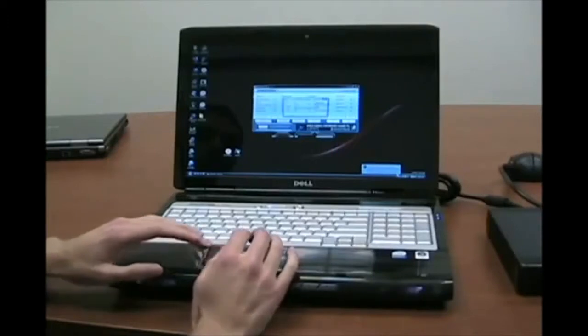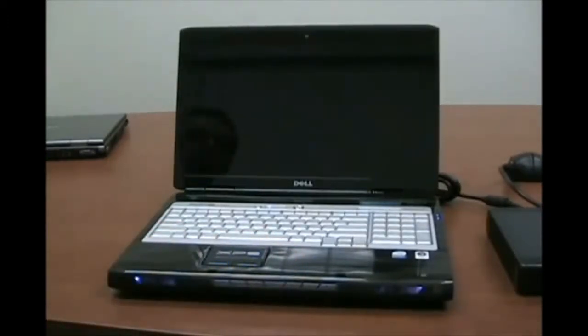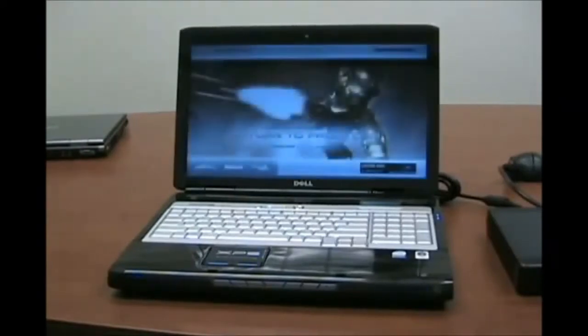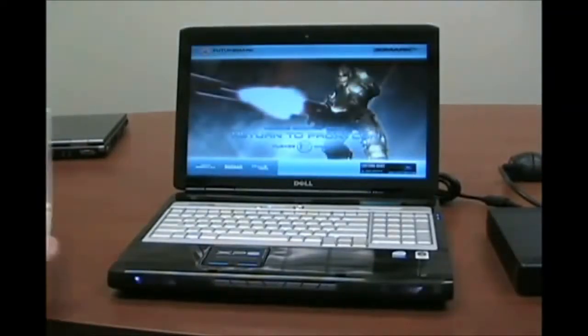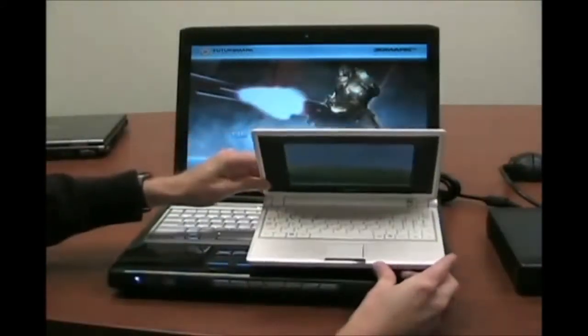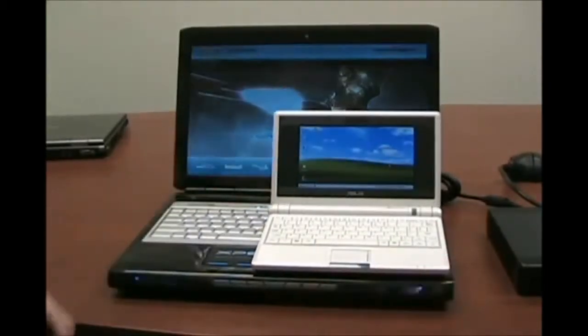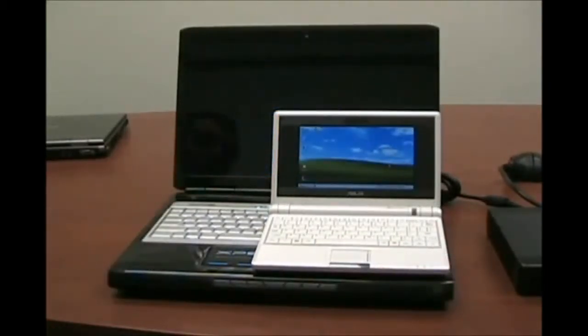I'm going to start up 3DMark here so you can get a sense of how well the graphics might perform. I'd also like to bring in our Asus EEE PC for a size comparison. This is a 7-inch screen notebook that weighs 2 pounds, while the Dell is a 17-inch notebook that weighs 9 pounds — over four times the weight.